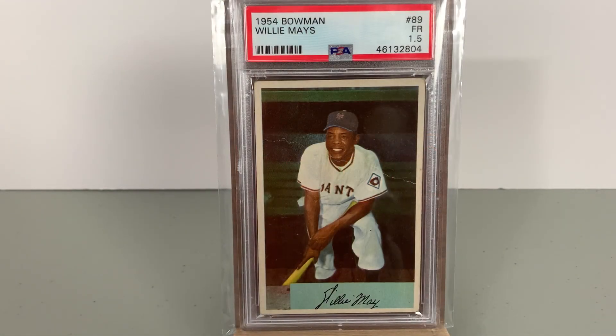What's going on everyone, Maiko back, and today my tour of legend pickups continues. Today I'm showing off a 1954 Bowman Willie Mays that I recently picked up. It's great — it got a PSA grade of one and a half.